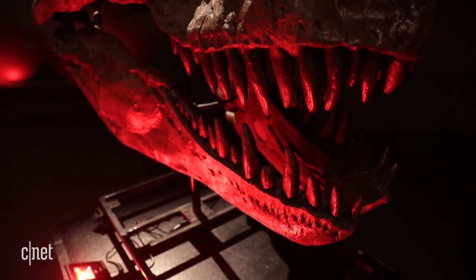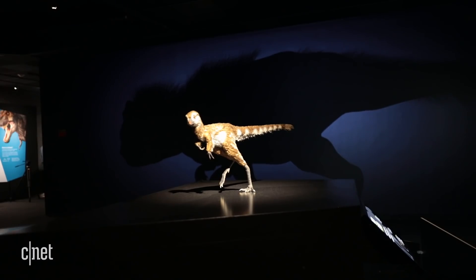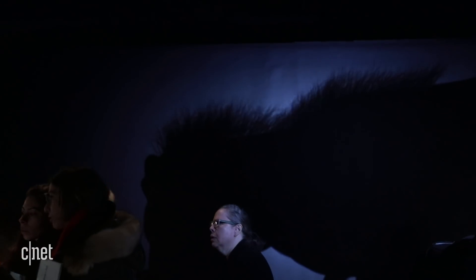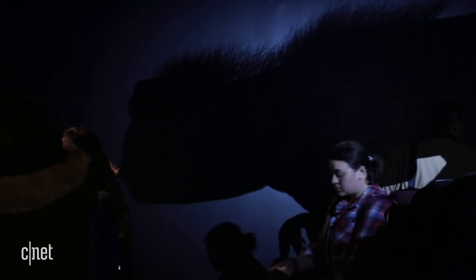This hatchling would gain up to 140 pounds, or 65 kilograms, per month. In the background, there's an animation of a full-grown T-Rex to give you a sense of scale — this little guy will become huge.